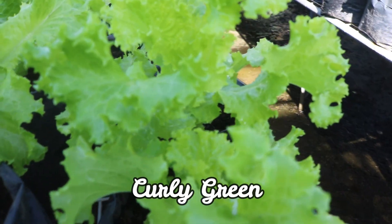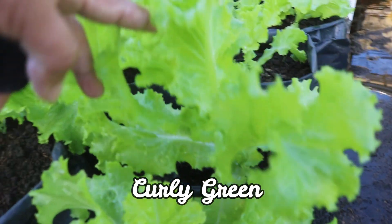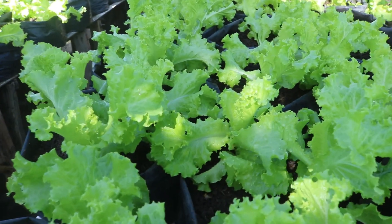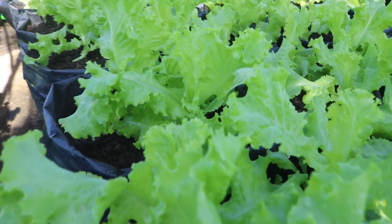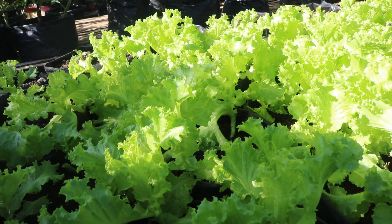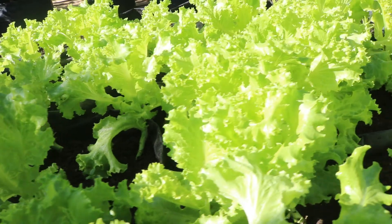Ito po yung variety na curly green. Ito po ay almost 30 days from the date of transplant — malalaki na po, mayroon na pong pwedeng ibenta. Ito naman po sa kabila ay 35 days from the date of transplant, malalaki na po siya, pwede na pong ibenta.